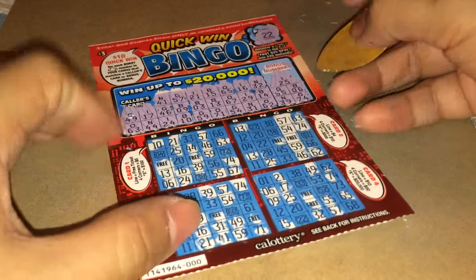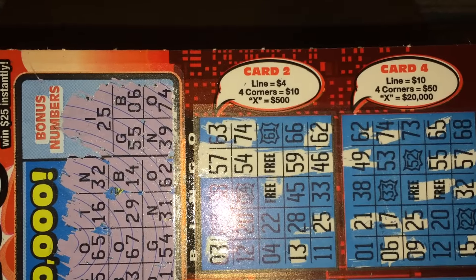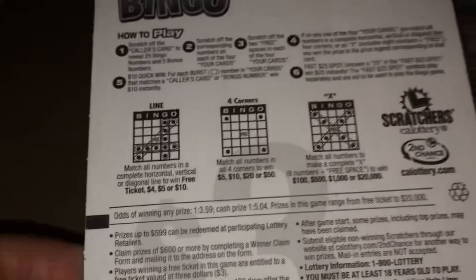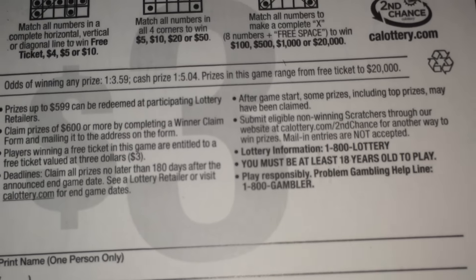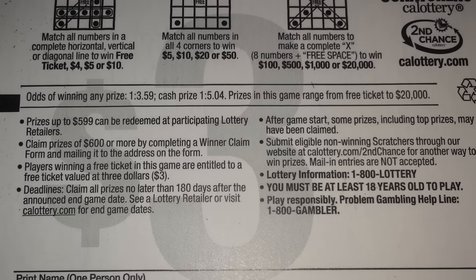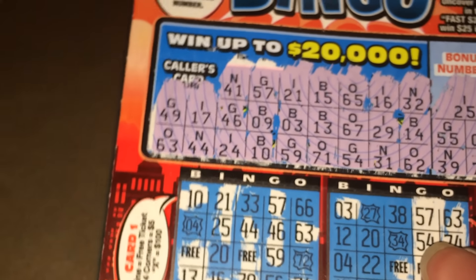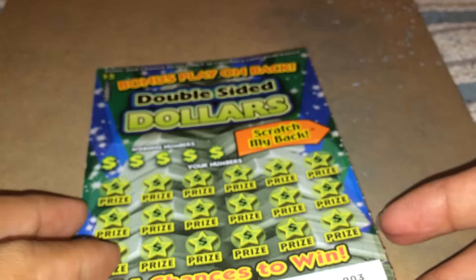As you can see, if you get a line you win $4. That's how you play bingo. These are the odds for bingo — for this ticket you can win up to $20,000. I won $4 today on this ticket.